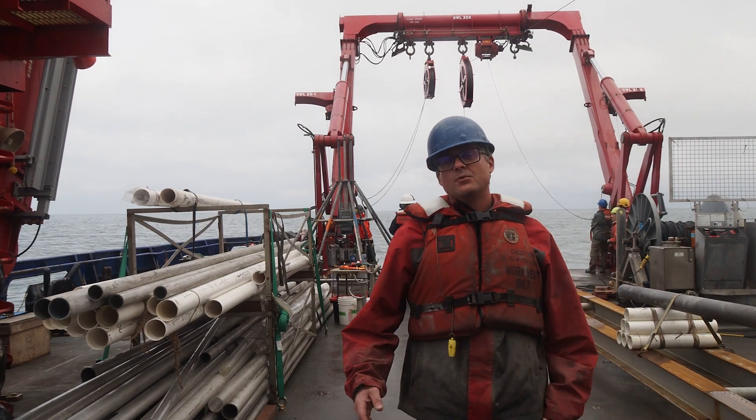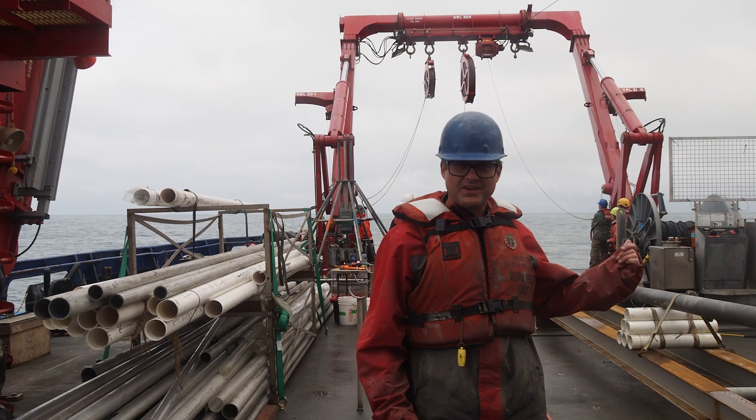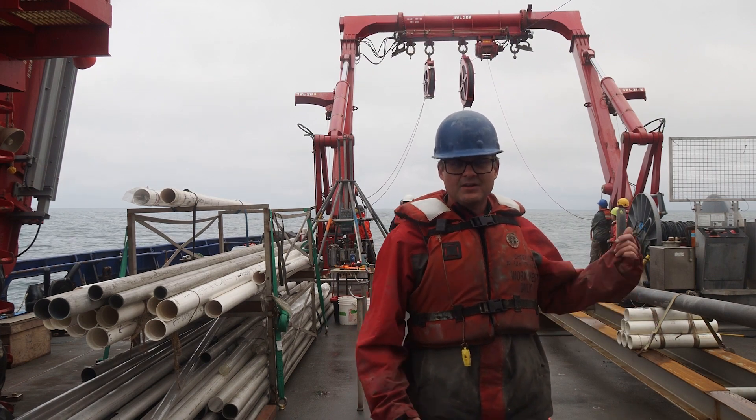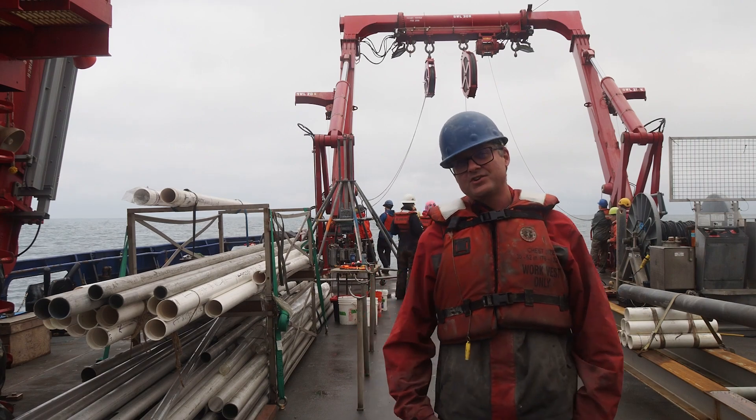Welcome to the back deck of the Sikuliak. While the CTD deployment was very exciting for us, what we're really interested in is collecting some sediment cores from the bottom of the Bering Sea. If you look over my shoulder, you can see the coring operation in progress. Let's go check it out.